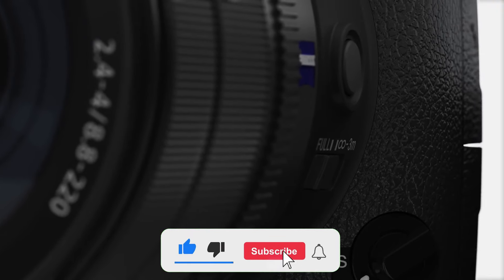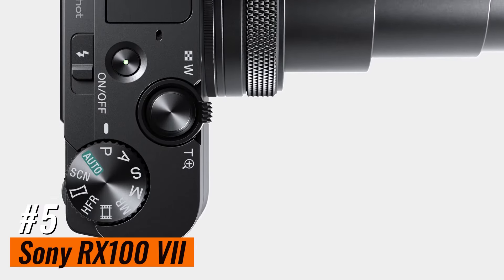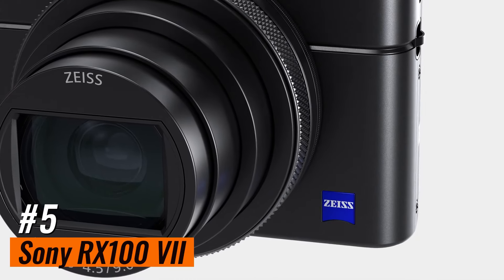Like the video, comment, and don't forget to subscribe. Now let's get started. Number 5: Sony RX100 VII, our pick for the best compact zoom camera.